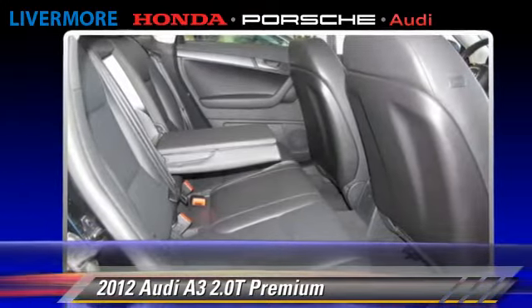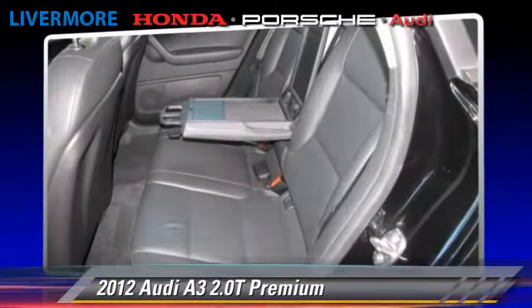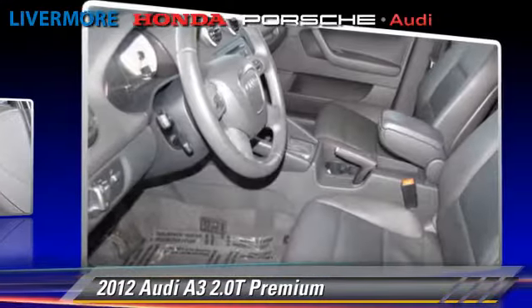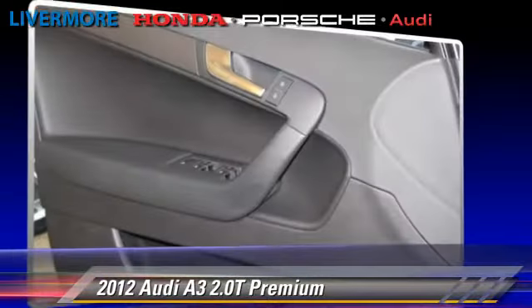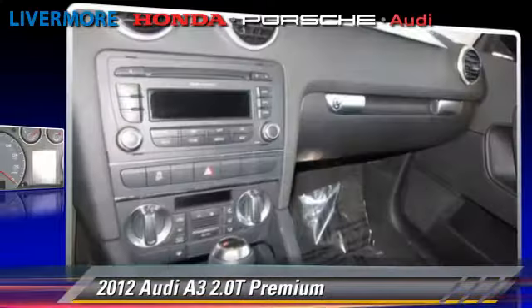Safety features include traction control, ABS, and stability control. Comfort and convenience features include power windows, leather seats, and Bluetooth wireless. Give us a call to schedule your test drive today.